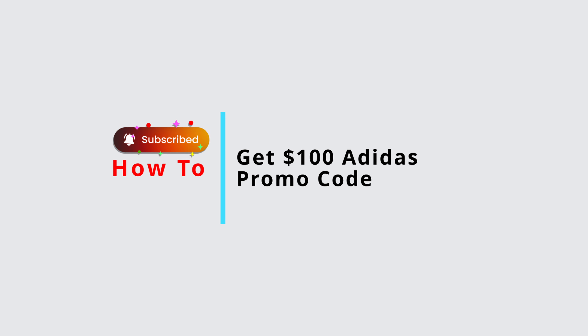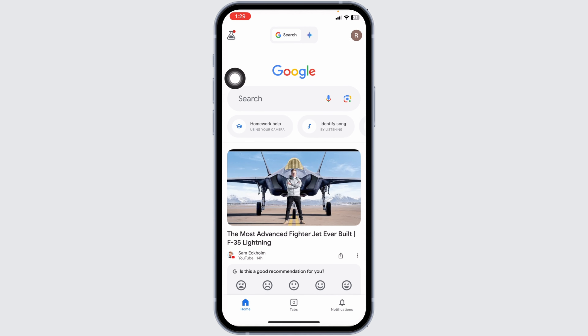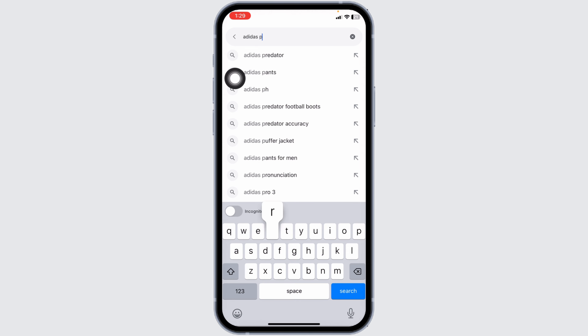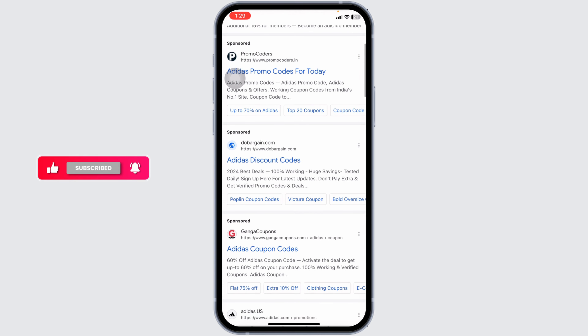To get a hundred dollar Adidas promo code, launch your preferred browser, type in 'Adidas promo code' and search for it. Different website links will appear — all these websites will provide you the promo codes for Adidas. You can just scroll down to browse them.